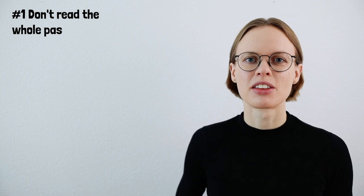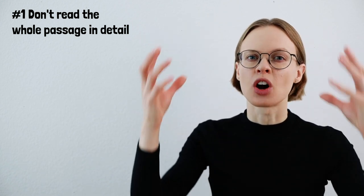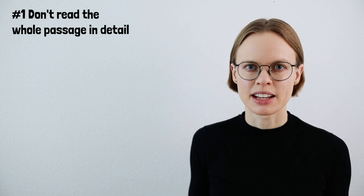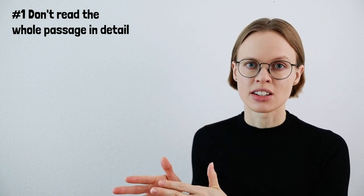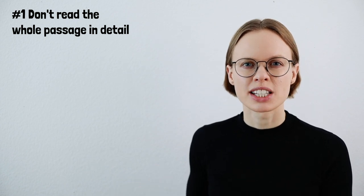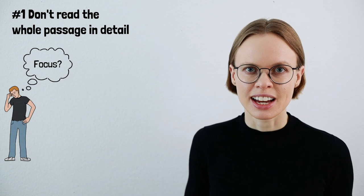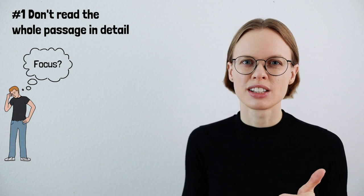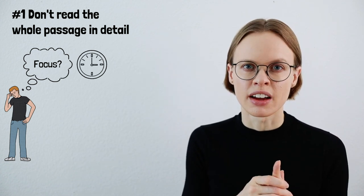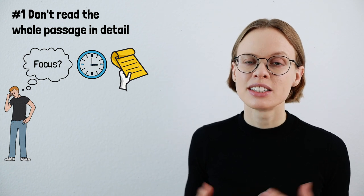Number one: don't read the whole passage in detail when you start the TOEFL reading section. The problem is that when you start reading the passage, you don't know yet what the questions are about. So you don't know what you need to focus on in the passage. If you read the whole passage in detail, you don't have a focus, which means you don't filter out the information you need to answer the questions correctly, and it will cost you a lot of time because the passages are really long and sometimes really complicated.